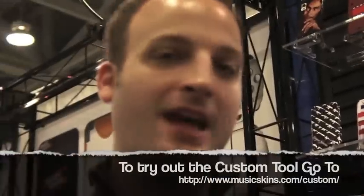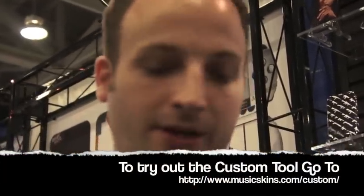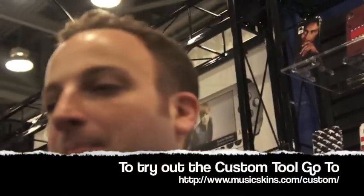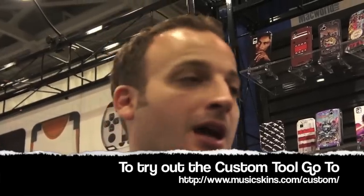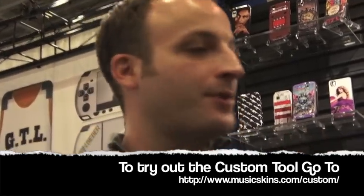I was exploring your site and I saw there was a custom tool. Can you explain that to us? We have over 1,200 designs to choose from but not everybody wants to have a band or artist on their cell phone or their laptop or their iPod. So we created a customizer tool in which you can upload your own photos, your own artwork, your own logo. Maybe you have your own band and you want to create your own skins, or maybe it's just a picture of your dog and your family. You can upload it, you can add text to it, you can add colors and then you get a custom skin.